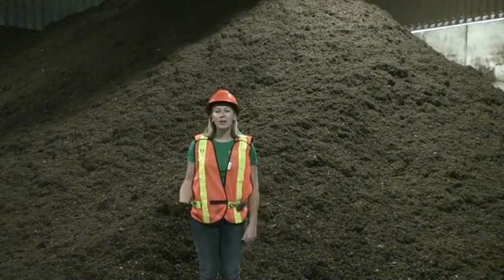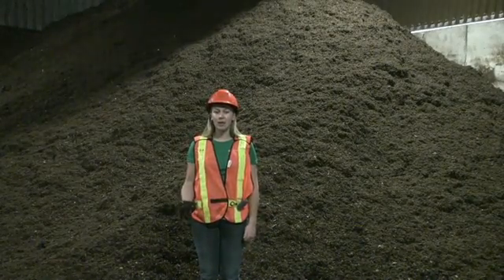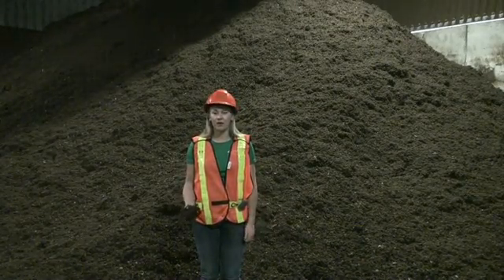By composting more, you can help to reduce your garbage and help to increase the lifespan of Halton Region's landfill site. Our residents here in Halton are extremely enthusiastic about the Green Cart Program, and every year they're composting approximately 25,000 metric tons of green cart material. Great job, Halton!